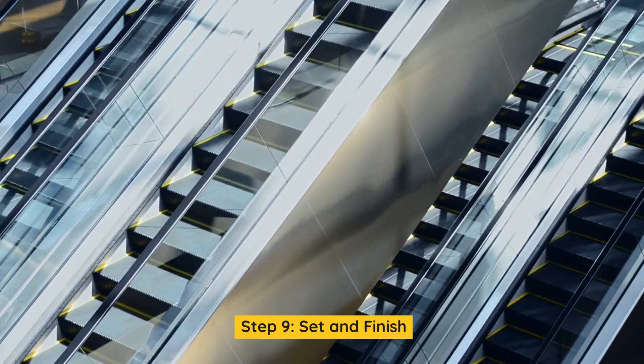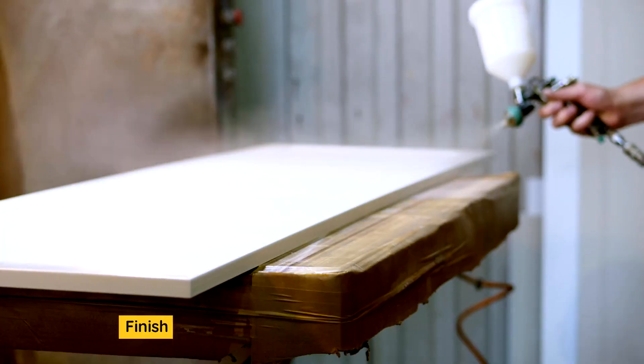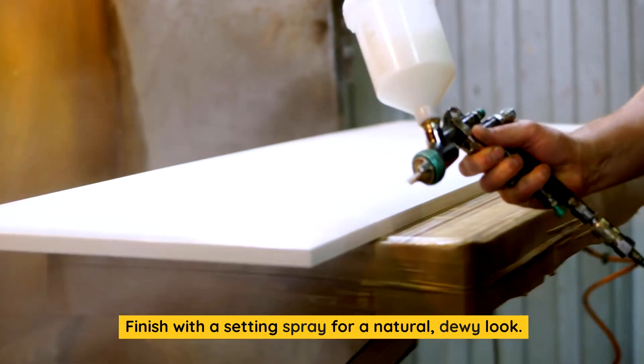Step 9: Set and finish. Set your makeup with a translucent setting powder to keep it in place. Finish with a setting spray for a natural, dewy look.